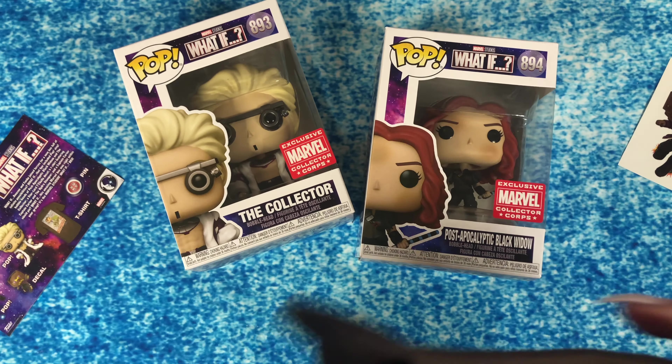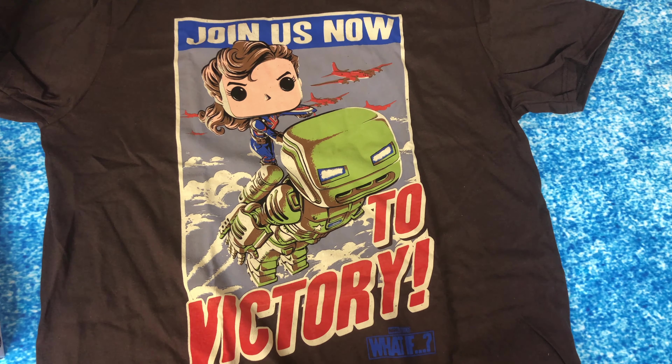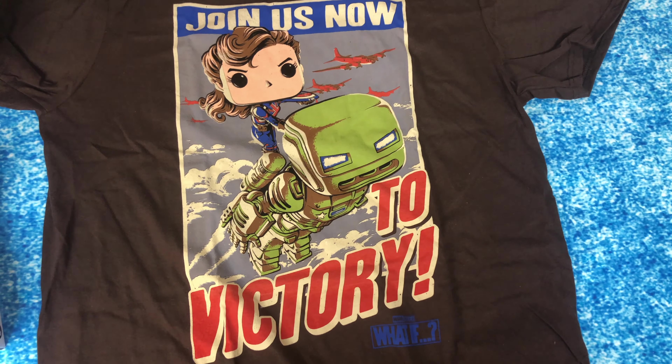Let's see what it looks like — very cool. It says 'Join us now to victory.' Awesome.